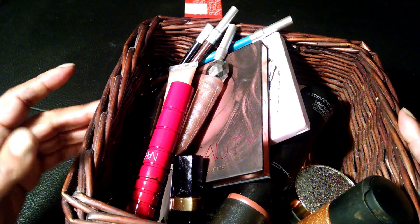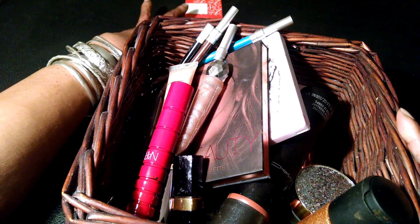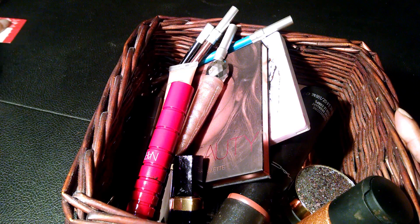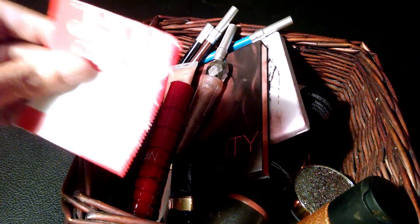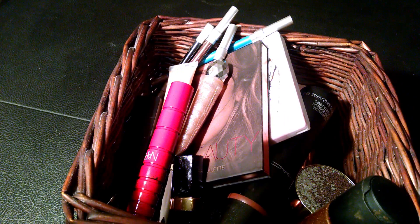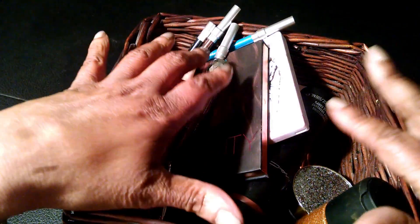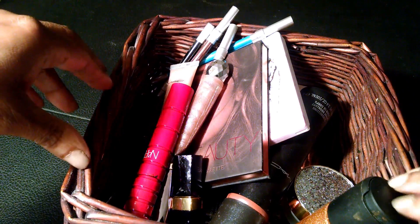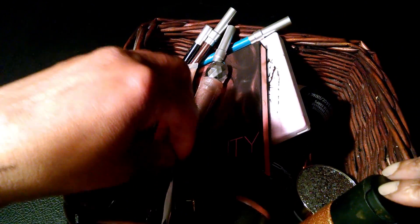It is my makeup basket video — today's date is August 4th.